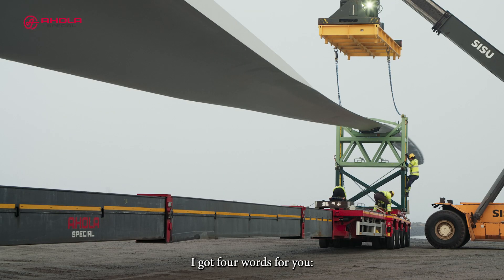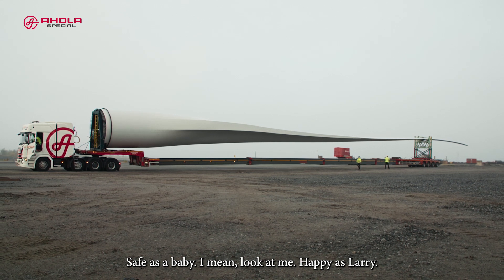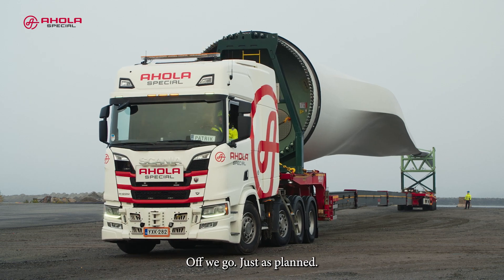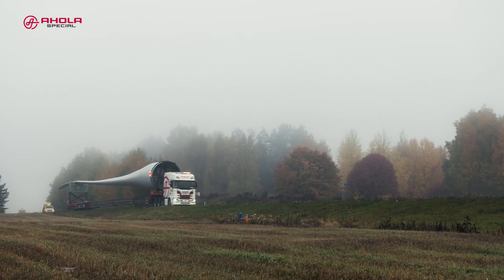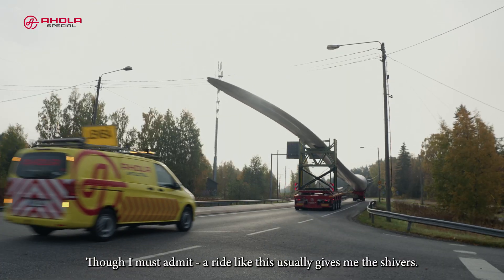I've got four words for you: safe as a baby. I mean, look at me — happy as Larry. Off we go. Just as planned. Though I must admit, a ride like this usually gives me the shivers.